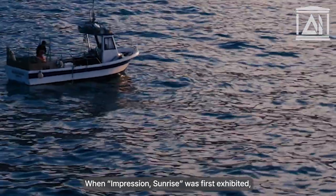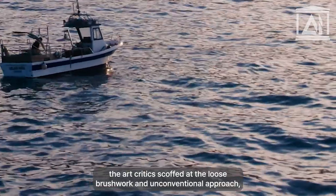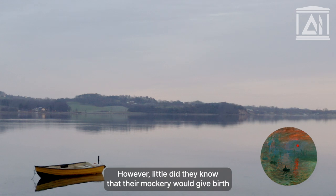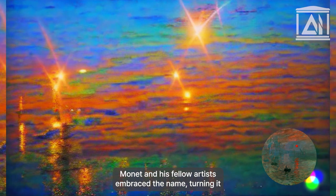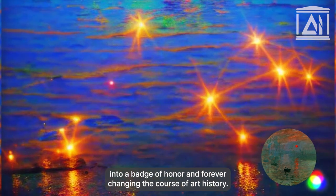When Impression, Sunrise was first exhibited, the art critics scoffed at the loose brushwork and unconventional approach, dismissing it as mere impressions rather than proper paintings. However, little did they know that their mockery would give birth to the term Impressionism itself. Monet and his fellow artists embraced the name, turning it into a badge of honor and forever changing the course of art history.